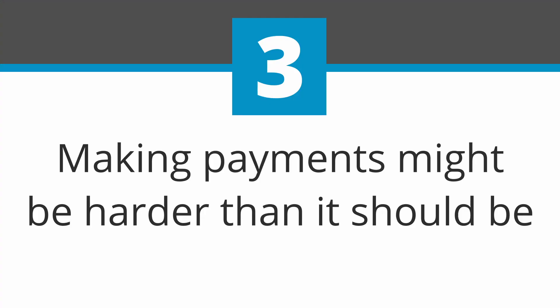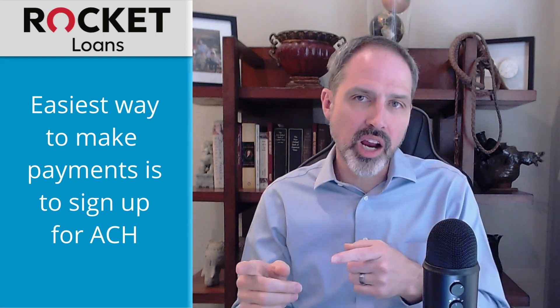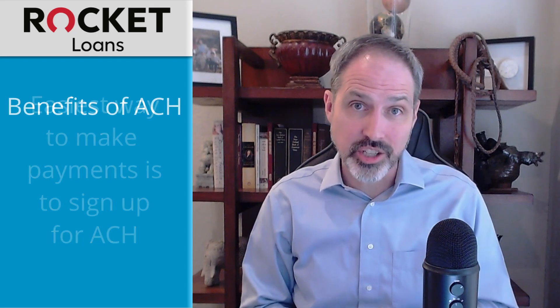Third, making payments might be harder than it should be. The easiest way to make payments to Rocket Loans is to sign up for ACH, which automatically takes money out of your bank account when the payment is due. If you sign up for this feature before you take the loan, Rocket Loans will also give you a discount on your interest rate. If you sign up later, you will not be eligible for the discounted rate.